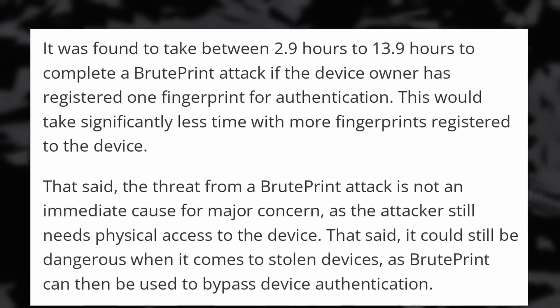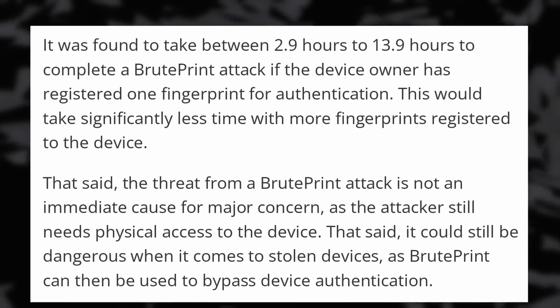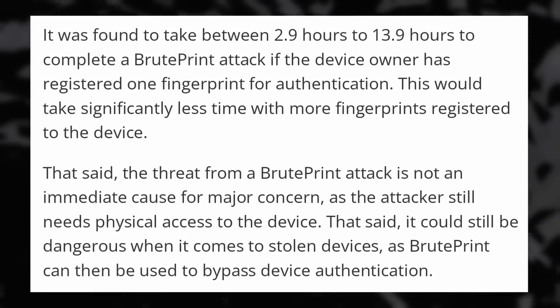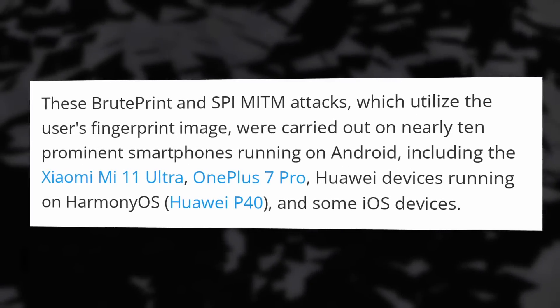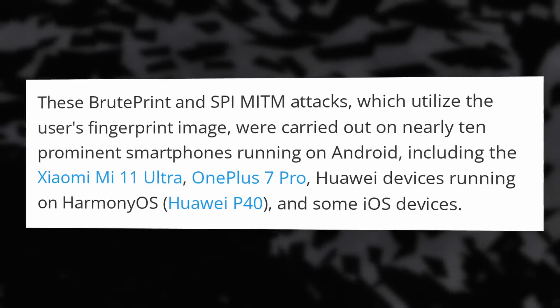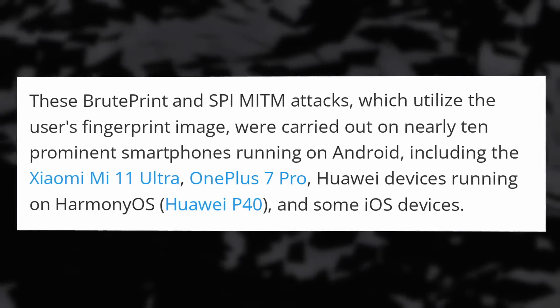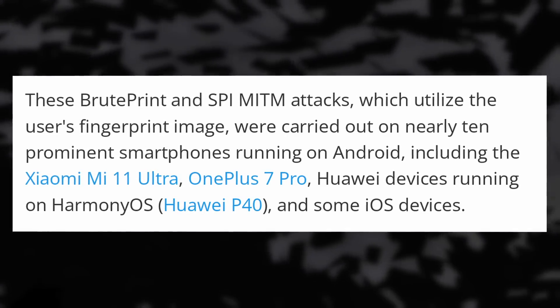It's not fast though, as it takes from 3 to 14 hours to complete the attack, but the time decreases with the number of fingerprints registered on the device. The researchers who discovered this tested 10 popular smartphones including the Xiaomi Mi 11 Ultra, the OnePlus 7 Pro, and the Huawei P40. Some iOS devices were also tested but this particular OS seems unaffected. Not only can any thief get access to the equipment to unlock your phone, wipe it, resell it, or access your data, but law enforcement also can, which depending on where you live might also be a terrible thing.